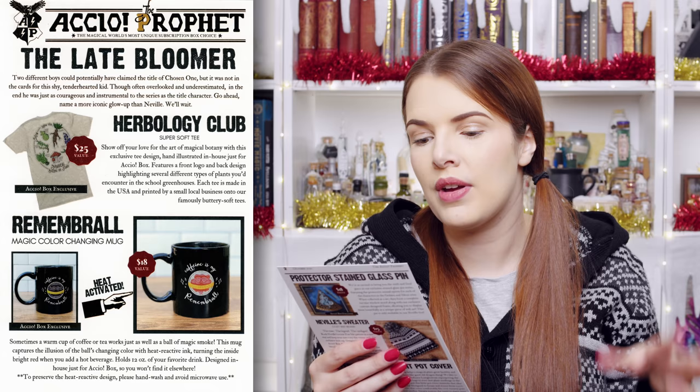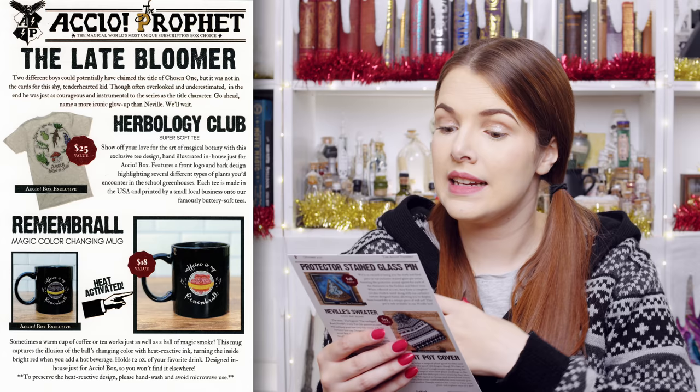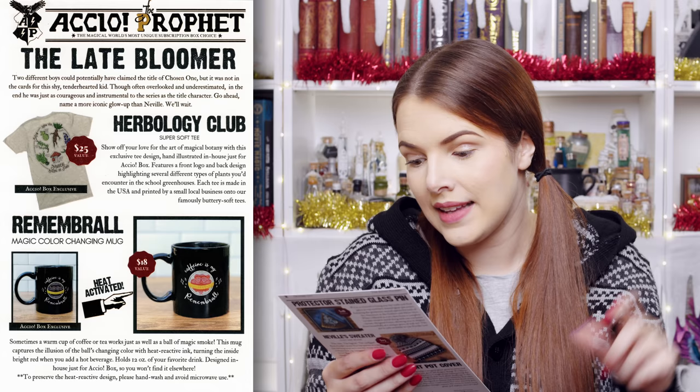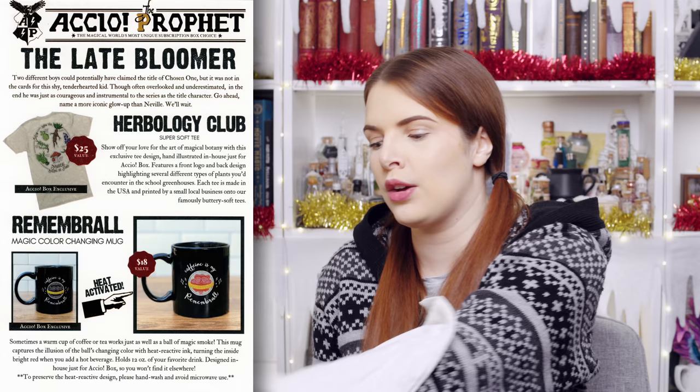First up, we had the Herbology Club t-shirt — value of $25. It says show off your love for the art of magical botany with this exclusive tee design, hand-illustrated in-house just for Accio box. It features a front logo and a back design highlighting several different types of plants you'd encounter in the school greenhouses. Each tee is made in the USA and printed by a small local business on their famously buttery-soft tees. Accio t-shirts are traditionally very soft — they're known for their good quality.